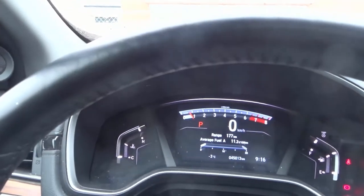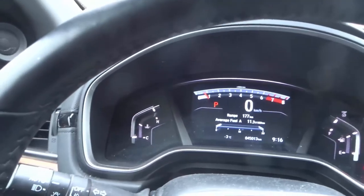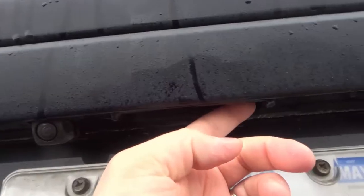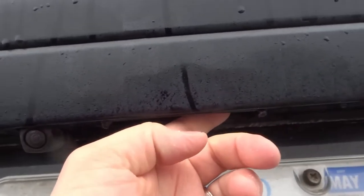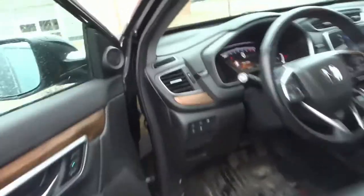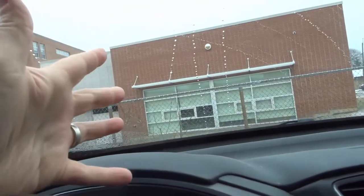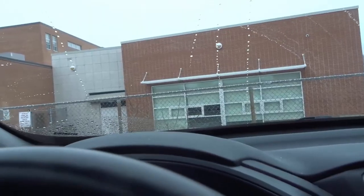The sixth thing you probably didn't know about the Honda CR-V is that there's actually a secret way to lock the doors, and it's on the trunk. Beside the long button to open the trunk, there's a small circular button with ridges on it, and if you push that, it locks all the doors. It's really useful — say you're loading or unloading groceries from your trunk; you close the trunk, push that button, and the doors are locked.